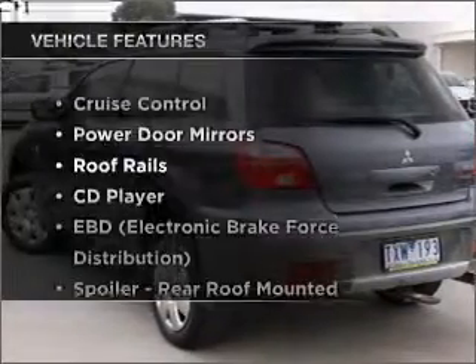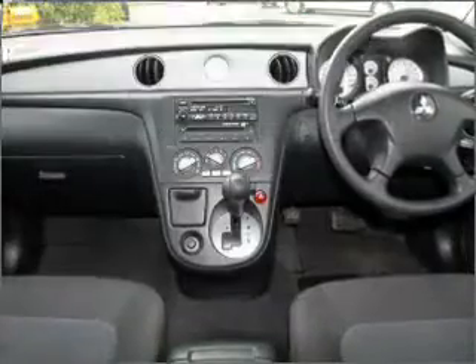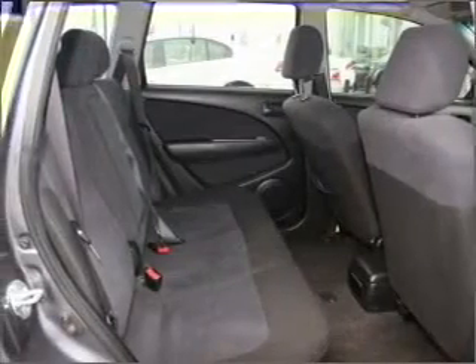Plus, enjoy these notable features that are included in this ride: cruise control, central locking, power windows, a CD player, an adjustable tilt steering wheel, and ventilated disc brakes.